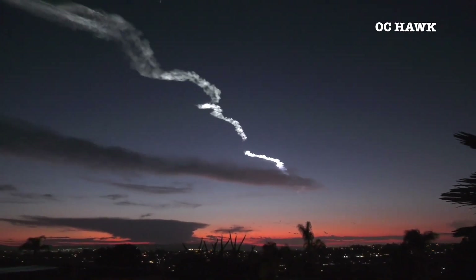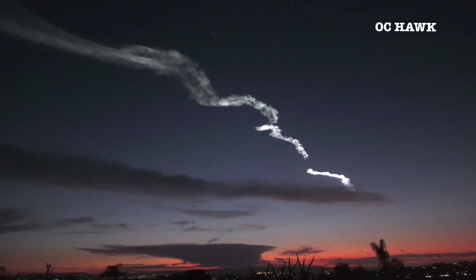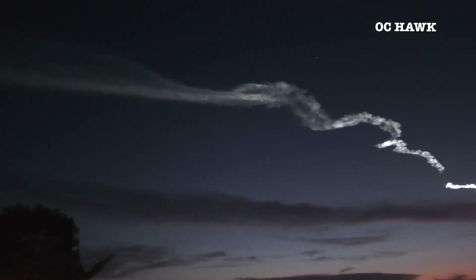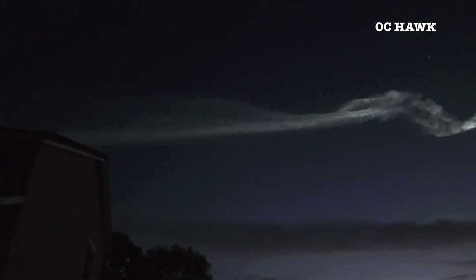We're at about 7 minutes on the left. We should see a touchdown on the drone ship at about 8 minutes.